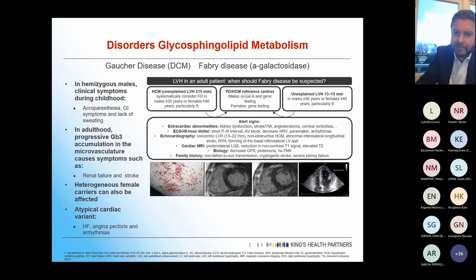Non-Fabry sun transmission, cryptogenic stroke, and severe kidney failure are all red flags.